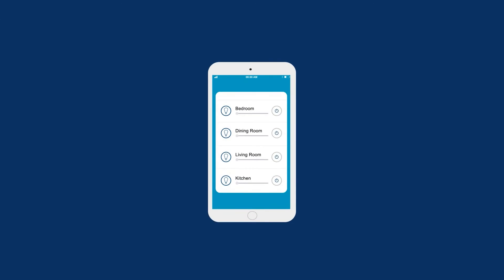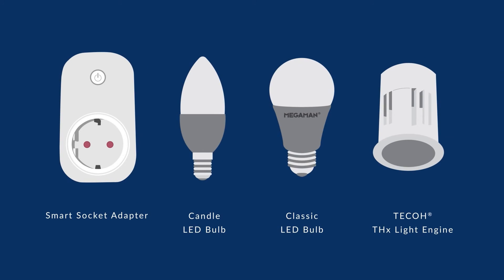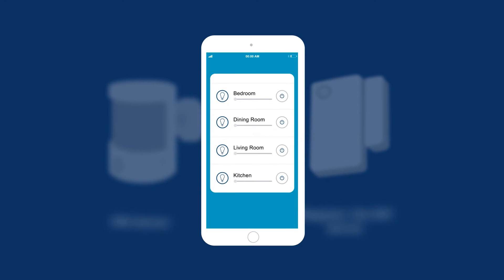To begin, your phone first connects to either the Ingenium ZB gateway or Super gateway. Then you can add devices at your leisure. From setting the right mood to monitoring your home, we've got you covered.